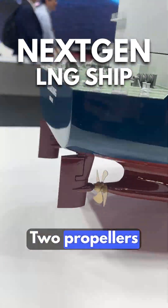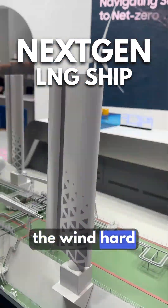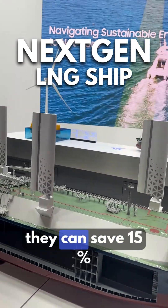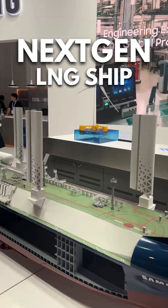Two propellers, two radars, and the wind hard sails. These wind hard sails, if they are deployed, can save 15% of propulsion energy.